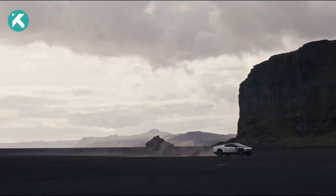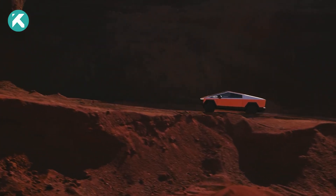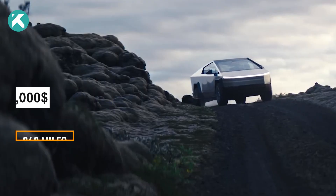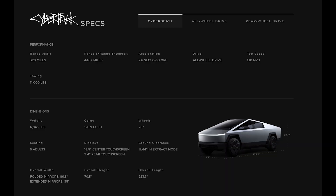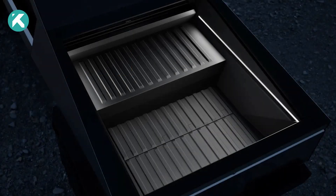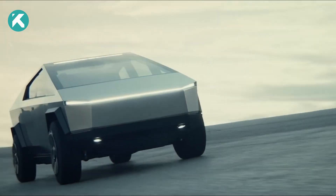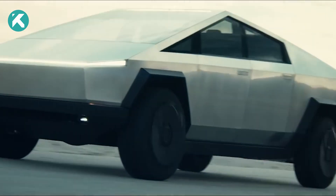Among the current Tesla lineup, the Cyber Beast presents an impressive range of 320 miles. The all-wheel-drive variant extends that range to 340 miles, while the rear-wheel-drive variant has a slightly reduced range of 250 miles. To address range concerns, Tesla has introduced a range extender — an external battery pack that sits in the truck bed, available for $16,000 — providing an additional 120 miles or more.